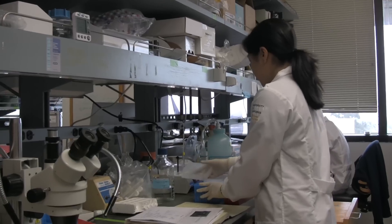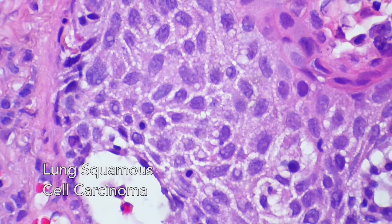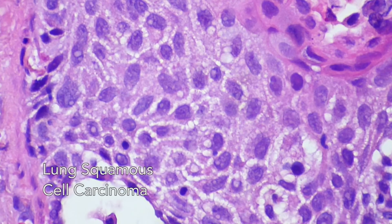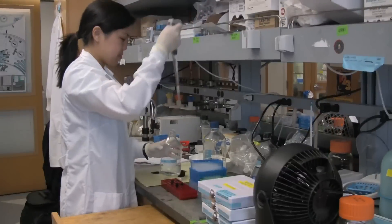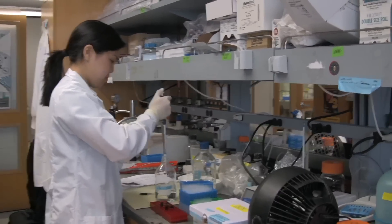Currently my mentor and I are trying to develop a tumor model for lung squamous cell carcinoma, which is one of the most lethal types of lung cancer and it's highly prevalent in smokers. Once we find this model we can use it to develop different types of drugs and see how we can better treat this disease.